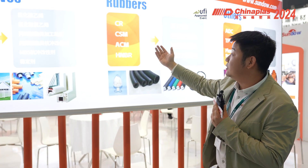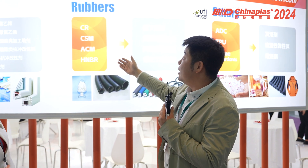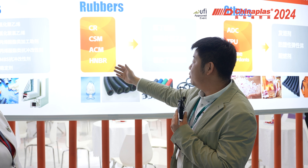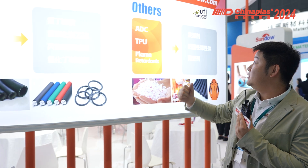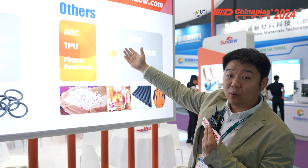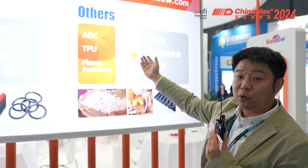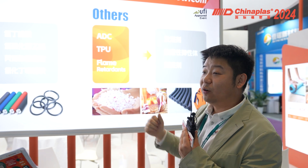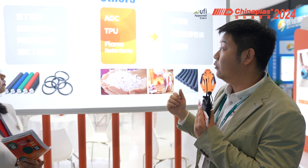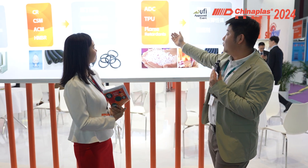The second category is rubbers. There are four kinds of rubbers listed here, but they are the raw materials of many rubber products, as you can see from the photo. And this is the third category, which we call 'others.' It includes ADC for foaming and plastic, TPU — a very environmentally friendly material — and flame retardants for many kinds of raw materials.